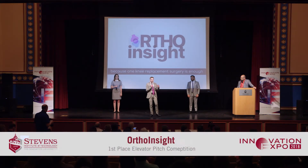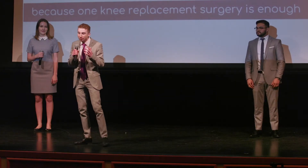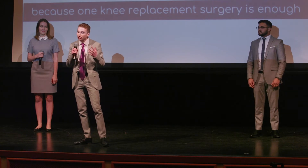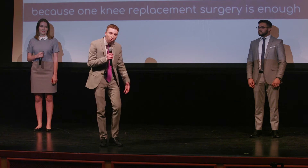I'm willing to bet that everyone in this room has two knees. But not everyone gets to keep them. There were 700,000 total knee replacement surgeries performed in the United States in 2017 alone. That number is expected to skyrocket to 3 million by 2030. On average, 6% of these require revision surgery. The number one cause of knee revision surgery is mechanical loosening of the implant.